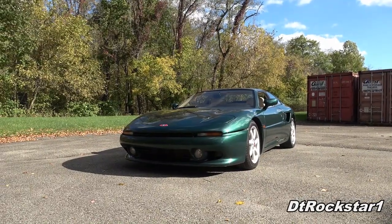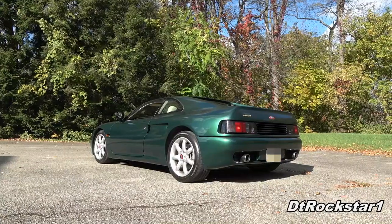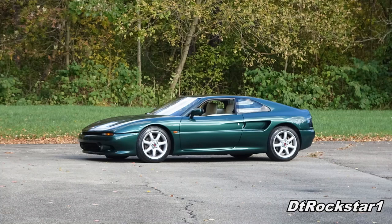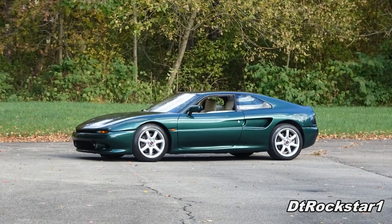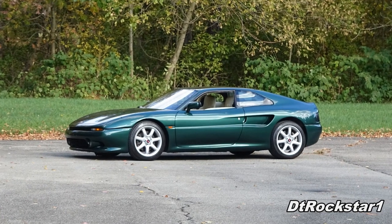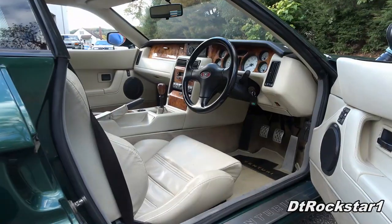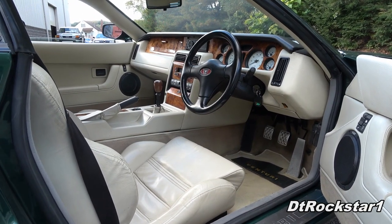The later version, the bi-turbo, used twin turbochargers and produced about 310 horsepower. This version with a single turbo can go from 0 to 60 in 5 seconds and reach about 174 miles per hour. That's approaching Ferrari 355 territory.